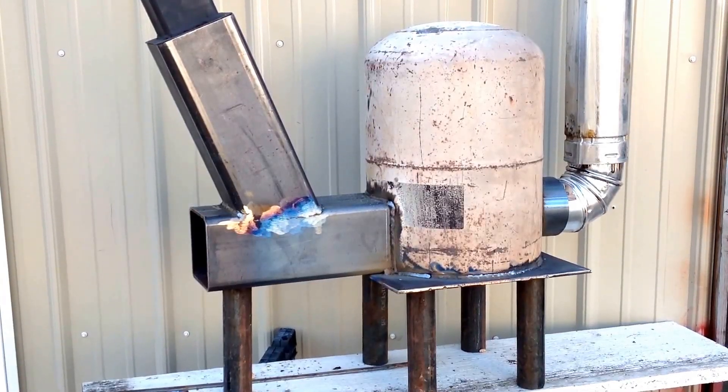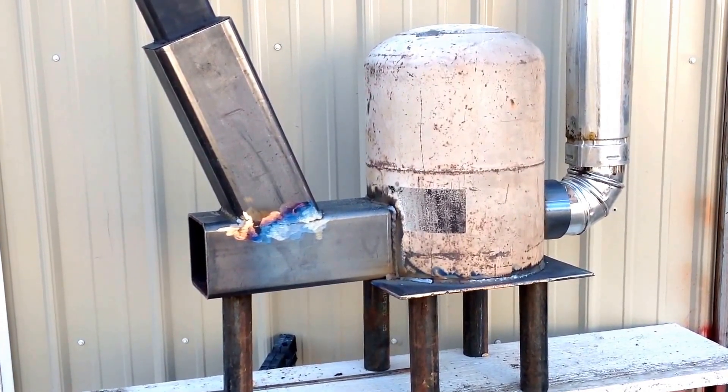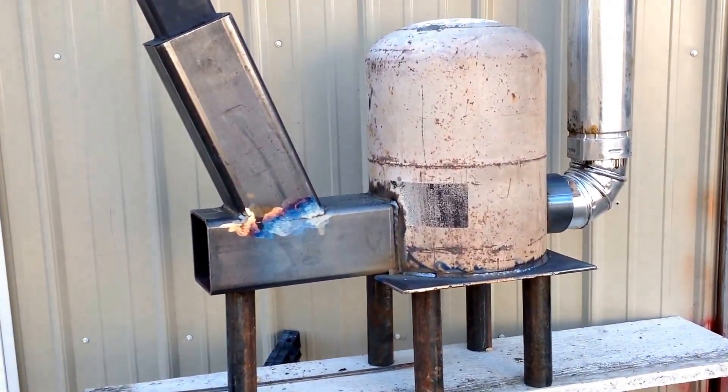Mike Knopp here, doing an update on this 7 gallon propane tank rocket stove.